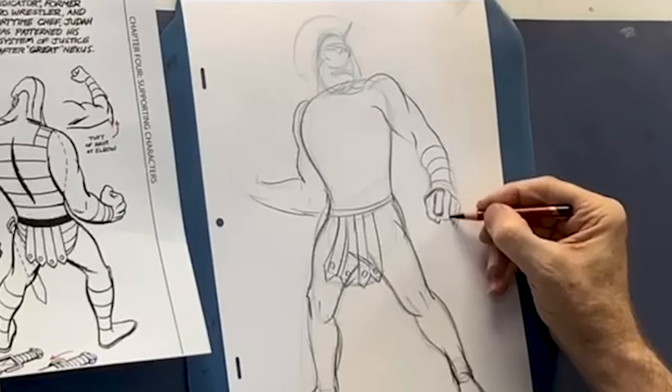Standard Loomis head proportions here. I really have to look at these carefully to make sure they're actually working the way that I need them to.